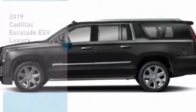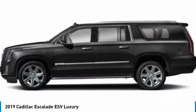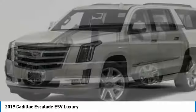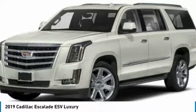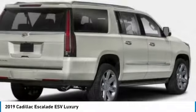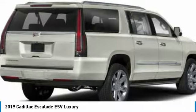We are pleased to show you the 2019 Escalade ESV. The Cadillac Escalade ESV is a longer version of the Escalade. The ESV is a large, luxurious SUV that delivers performance and style. Classy and powerful, it looks great for a night on the town or can haul everything needed for a weekend getaway.